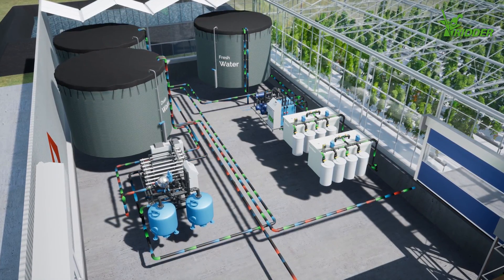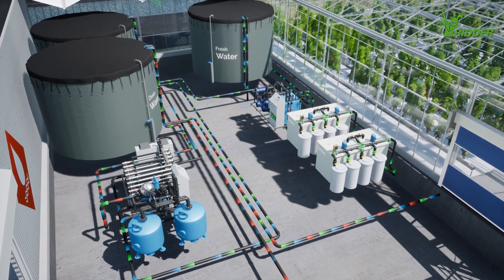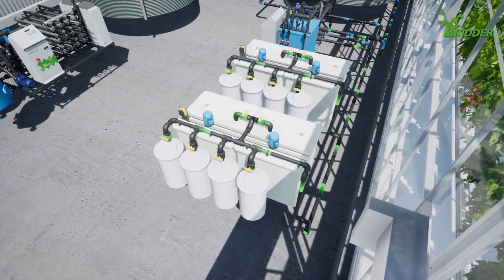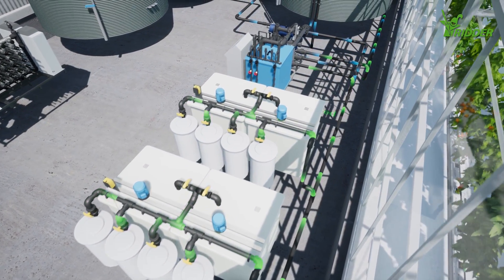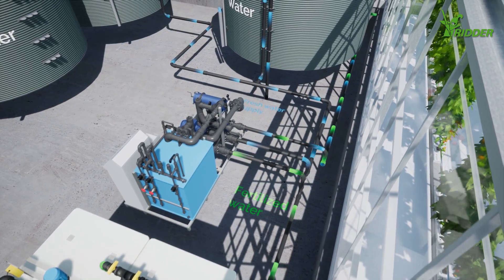Working together, Ernesto and RIDA found the best solution for his operation, recirculating the water left over from irrigation. Smart automated fertilizer mixing units ensure that his plants are given the precise blend of water and nutrients they need.